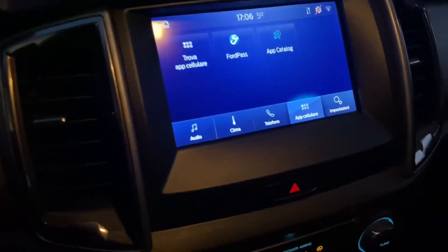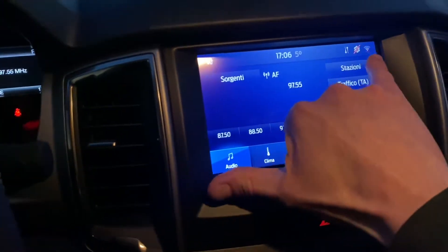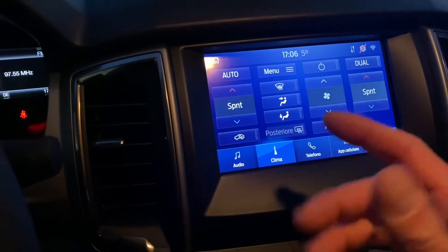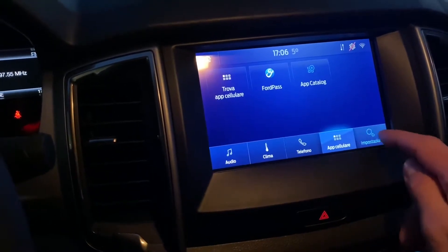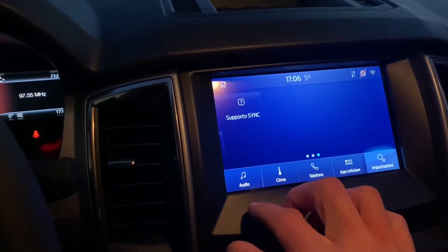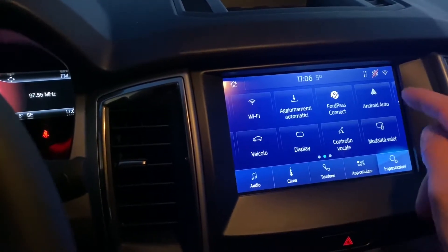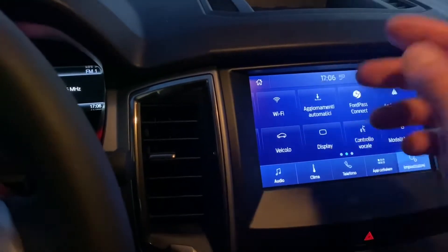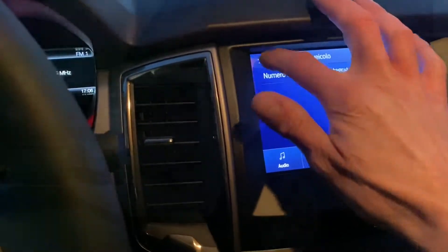Questo è lo schermo centrale, molto molto bello e molto grande. Guardate: qui c'è audio, clima — è un po' lento nello spostarsi — telefono, app, cellulare e le impostazioni, che praticamente si trovano in tre pagine: supporto, SYNC, audio, Android Auto, modalità valet, controllo vocale, aggiornamenti automatici, display veicolo — insomma, chi più ne ha più ne metta.